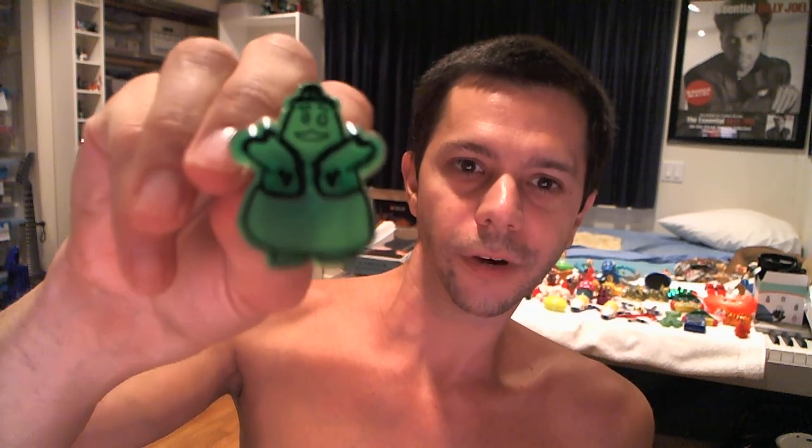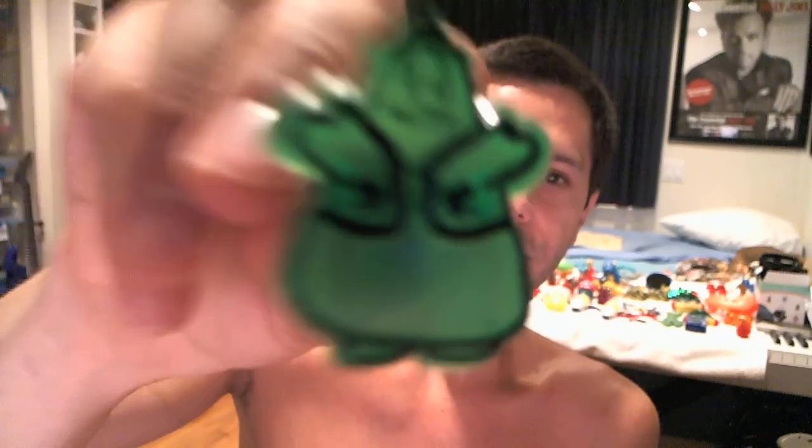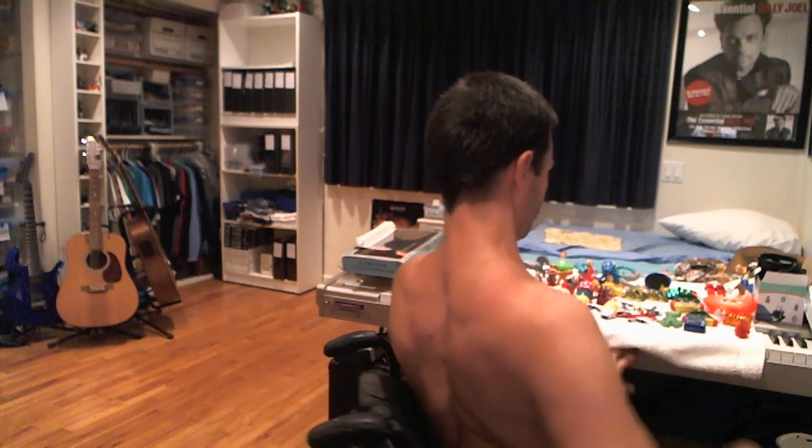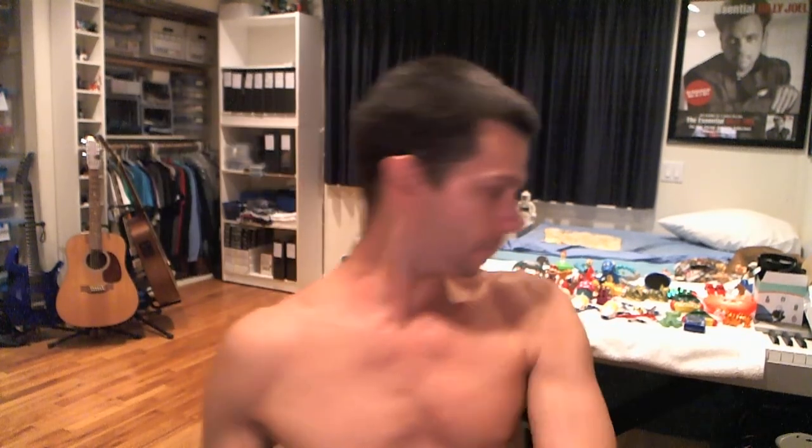There's a Grimace ring — not really sure why it's green though, since Grimace isn't green. Then there's this thing — some kind of animated character with a star on it; I feel like this was something my sister was really into but I can't remember what they were called. And here is a mini mini mini koosh ball — really tiny.